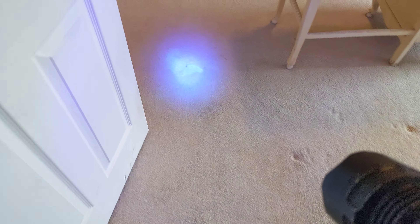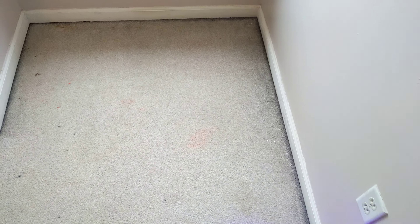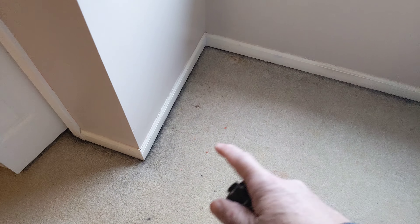We're going to scrub it first with the CRB machine — kind of a rotating brush right there. I have to re-pre-spray it. You got some red stains right here too. There's a red stain and there's a red stain. Lots of filtration too.